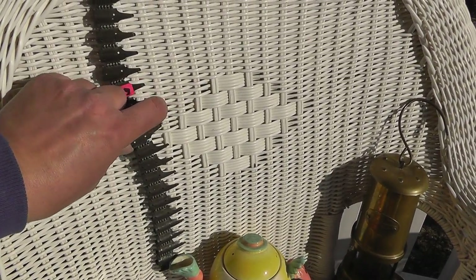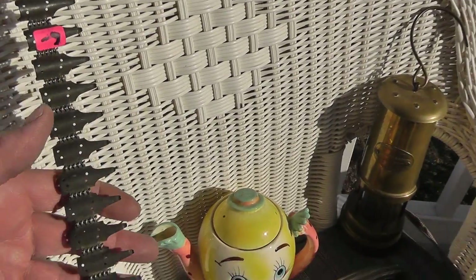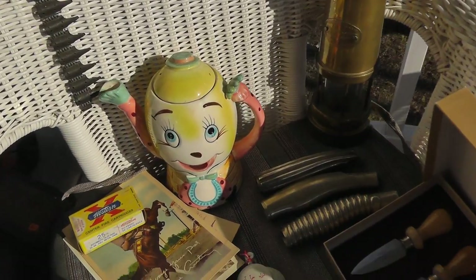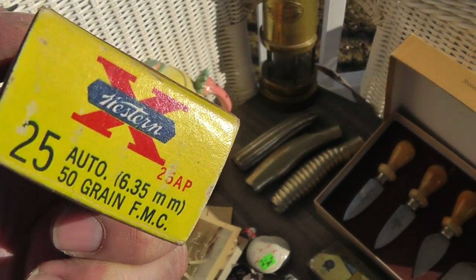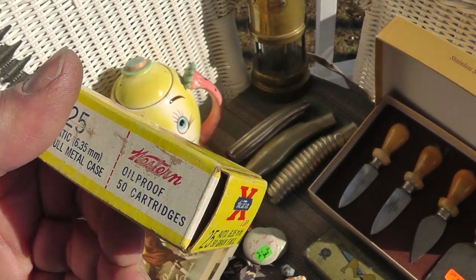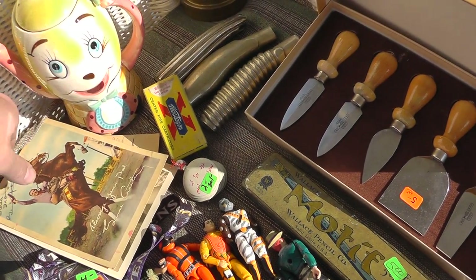I bought this from a guy — I thought it was a belt, and it is a belt, but it's for ammunition. Six bucks for a German machine gun ammo belt. Half a box of Western .25 caliber ammunition for two bucks — nice old Western box. Be keeping that.